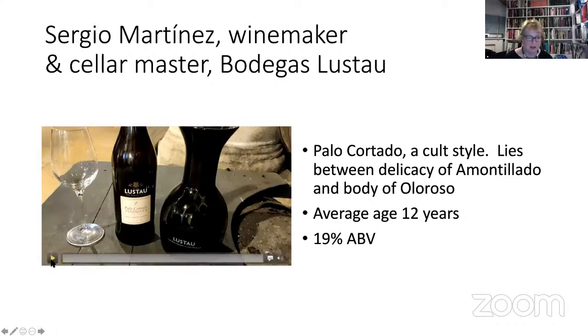I wanted to show you the Oloroso first so you could understand the difference of Palo Cortado. Palo Cortado is intended to be a wine between the delicate refinement of Amontillado and the full body of Oloroso. Let's listen to Sergio — he's going to introduce the Emperatriz cellar — and at the end of his video you'll see the doors open onto another bodega, showing the connectivity and extent of these cellars.